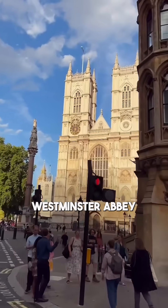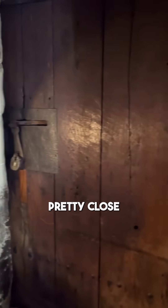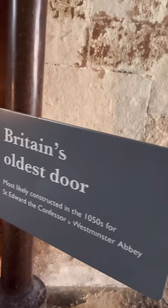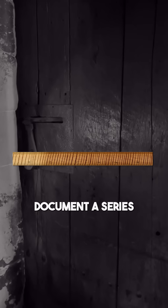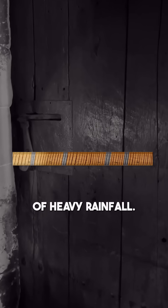This is the oldest door in Britain, but how do we know that? This door at Westminster Abbey came from an oak tree that was chopped down pretty close to 1050 AD. We know this because the rings in the wood document a certain series of drought years versus years of heavy rainfall.